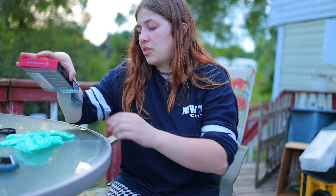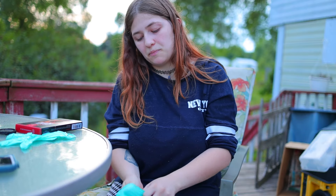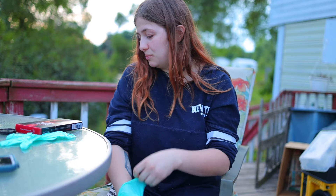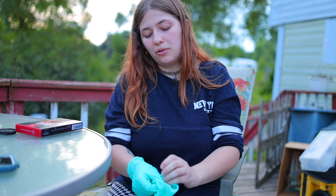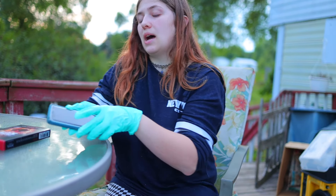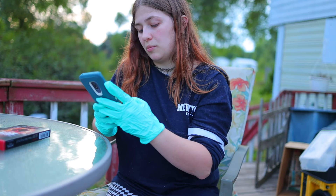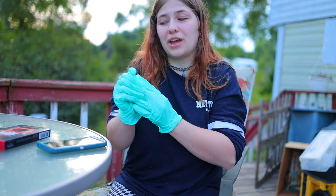So the thing about these is you're not allowed to actually touch them with your actual hands, and I am a little scared as to why you're not allowed to. To be honest I am very, very scared. I don't do well with spicy stuff. Spicy stuff is not my thing. I do not do good with spice. So if I don't make it through the whole challenge, forgive me.